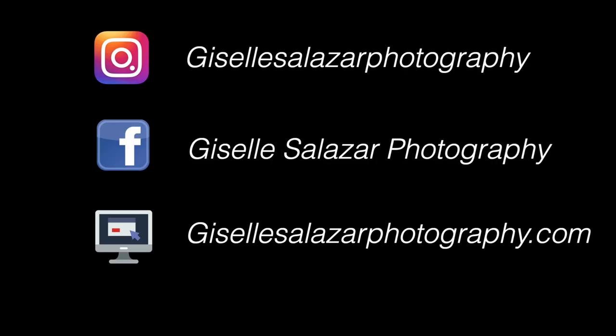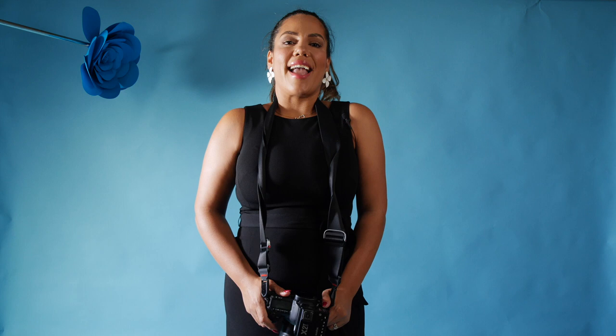So this is it — it's a wrap. She was amazing. You can follow me on Instagram and Facebook at Giselle Salazar Photography, and you can also visit my website at gisellesalazarphotography.com. I cannot wait to share more content with you. See you next time.